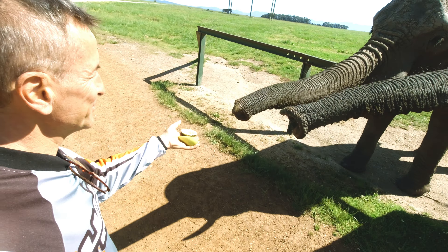So, jetzt geht's wieder rauf vom Noetzie Beach. Also wenn ihr hier mal selbst fahrt, auf keinen Fall hier runterfahren. Selbst mit dem Motorrad, ich hab drei Leute gebraucht, dass ich umgedreht hab. Das ist so eng und auch sandig unten.